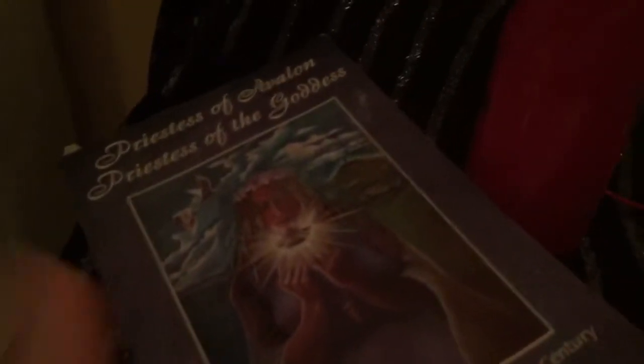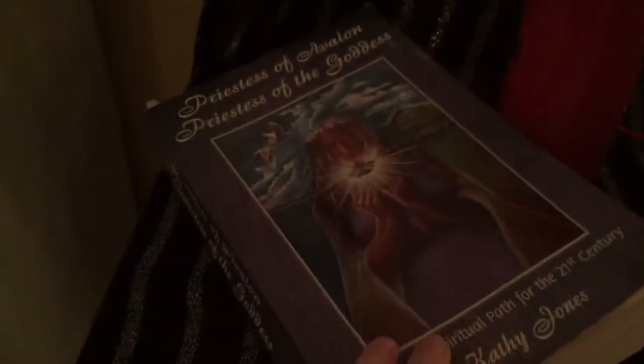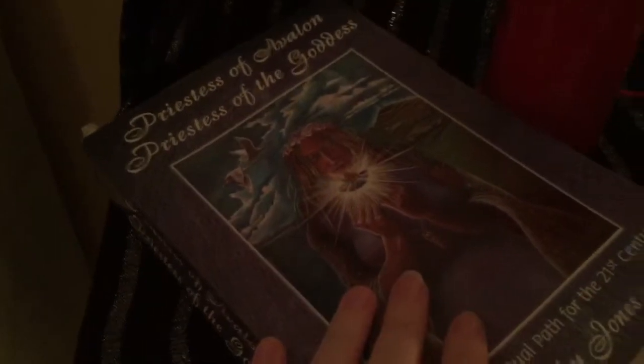I have my copy of Priestess of Avalon by Kathy Jones. I still need to fix it — sections are starting to come out of my book so I have to tape it in. You can tell it's been well used.